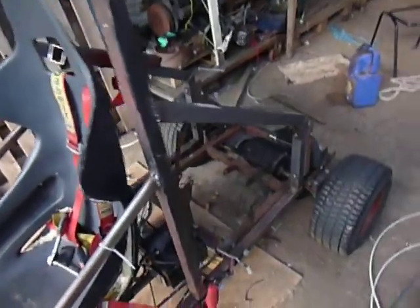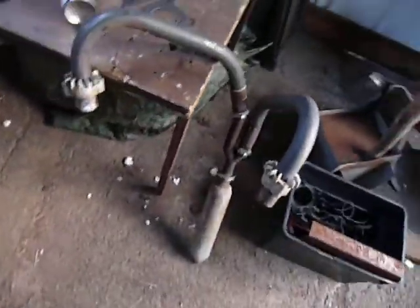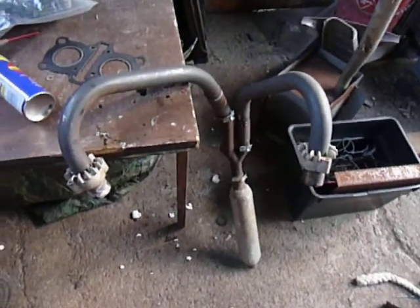I'm going to explain what went wrong with the buggy's engine. Firstly, we were trying out the new exhaust system, shown here, when we suddenly heard a loud bang from the exhaust, and rattling and flames started shooting at the end.